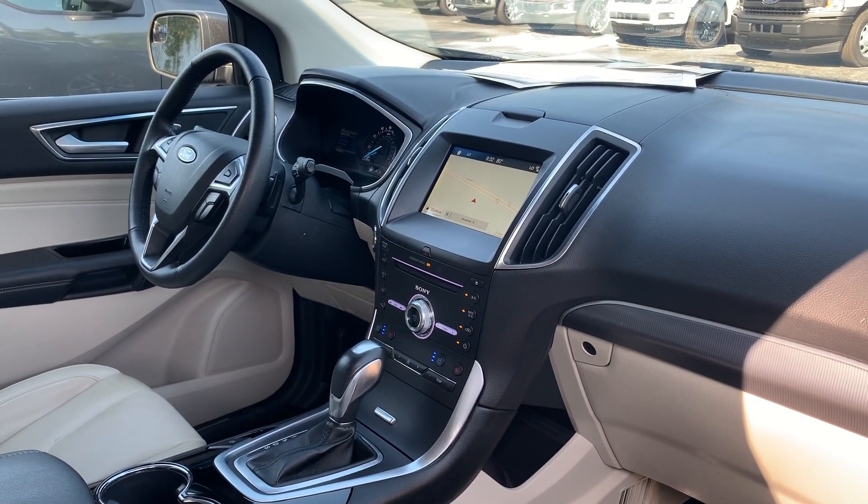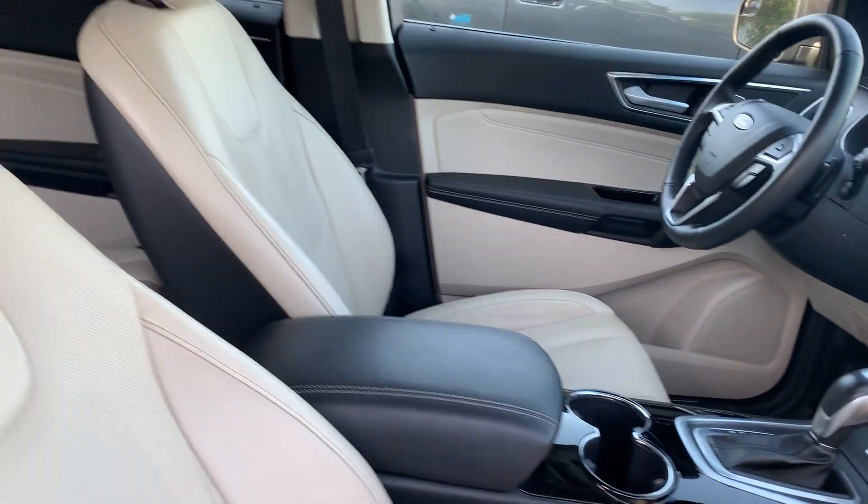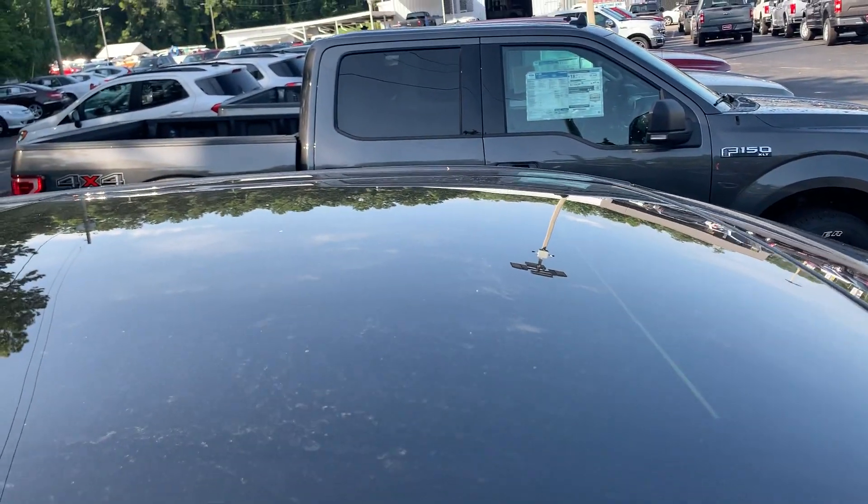Heated and cooled seats, navigation, satellite radio, remote start, and power moonroof.